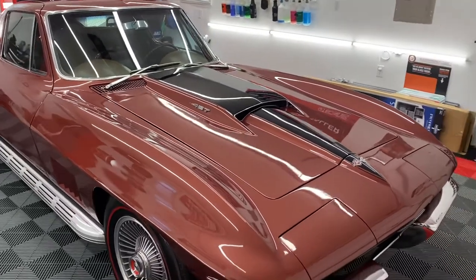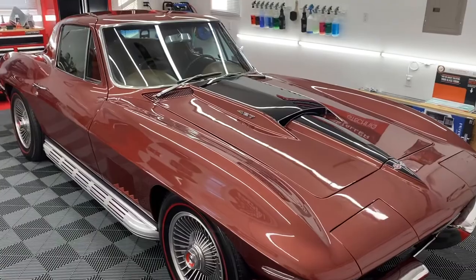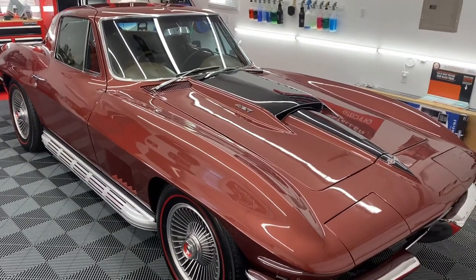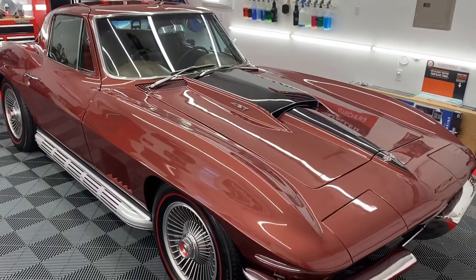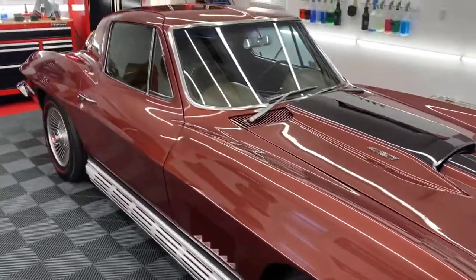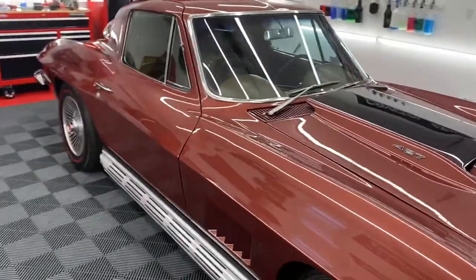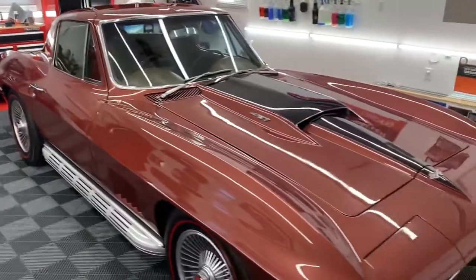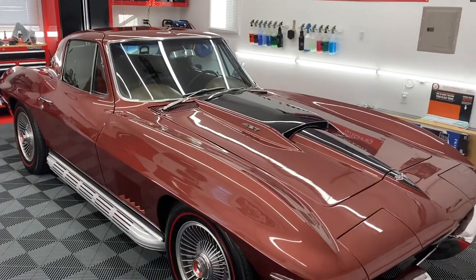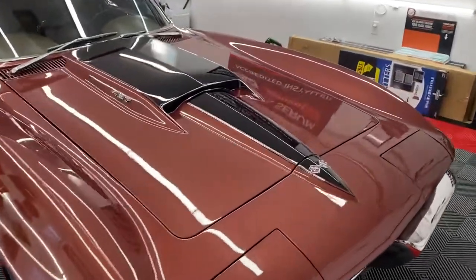Hey everyone, it's Ben with High Def Detailing. I wanted to show you the results of the ceramic coating job on this 1967 Corvette Stingray. This was repainted in 1988 and the owners kept it in phenomenal shape, but still wanted to get it cleaned up and dialed in a little bit more and of course protected with some quality protection.